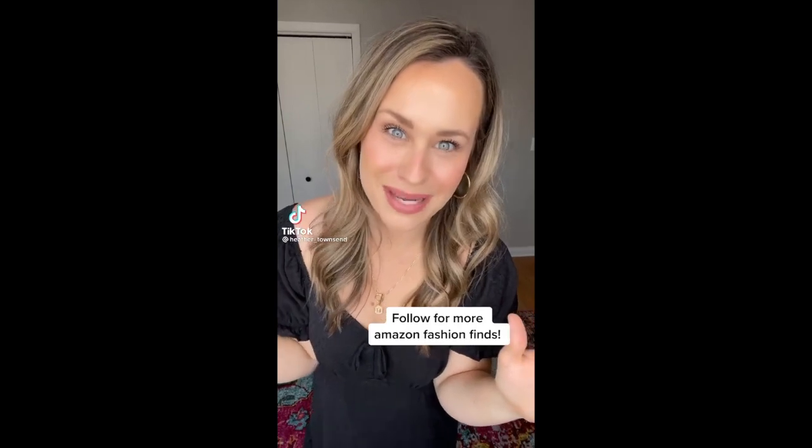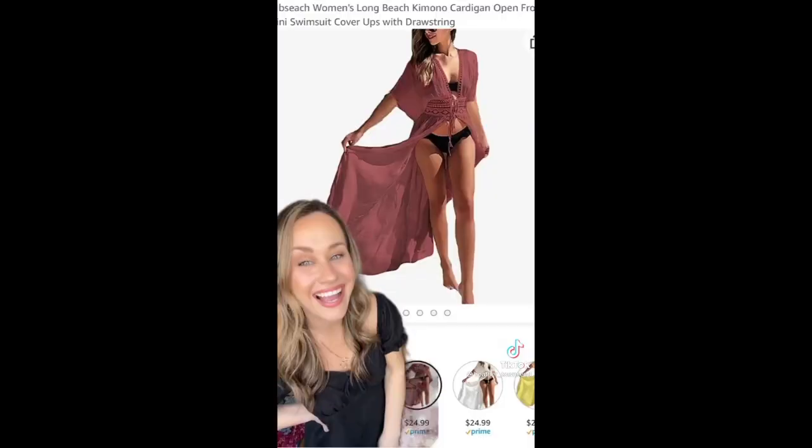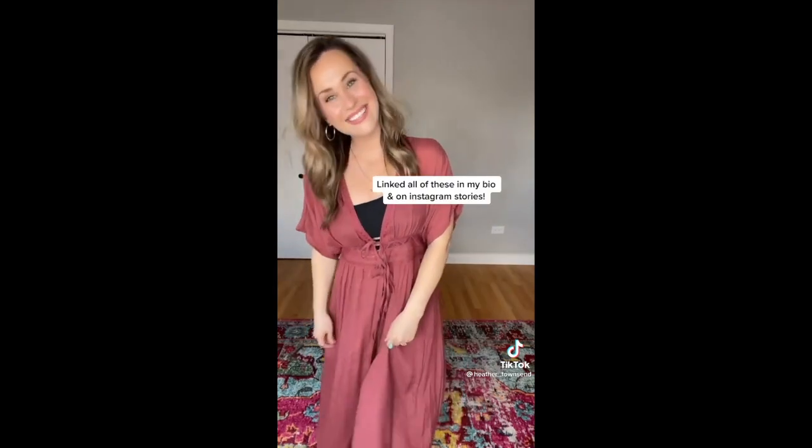I found the cutest swimsuit cover-ups on Amazon. This white button-down is a classic, so perfect for the beach. These cover-ups really make me wish I was at an all-inclusive resort somewhere. And this cute cover-up is only $13.